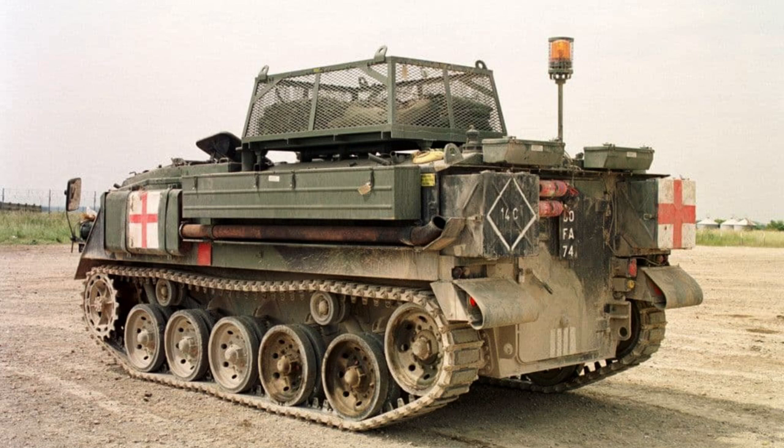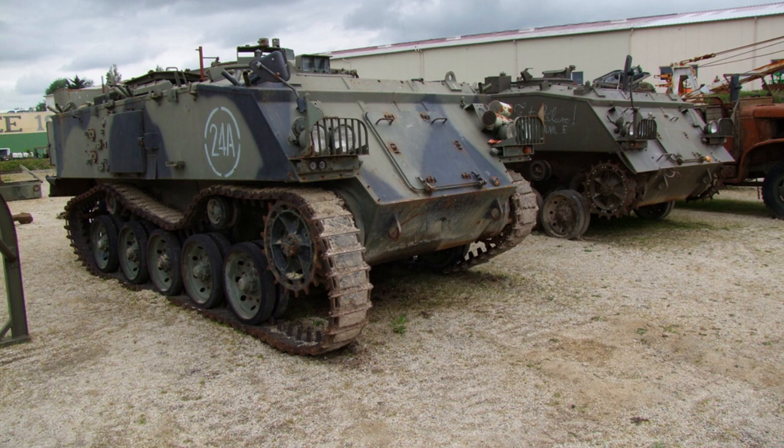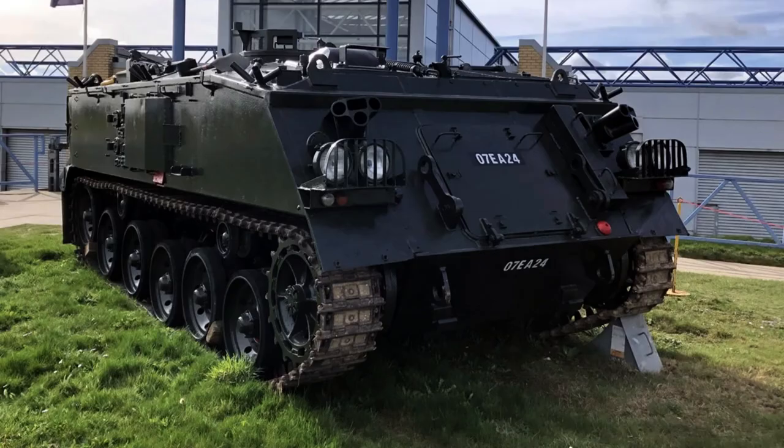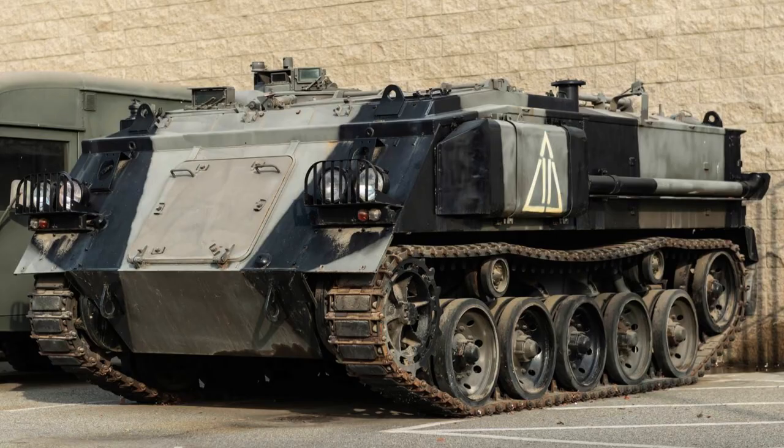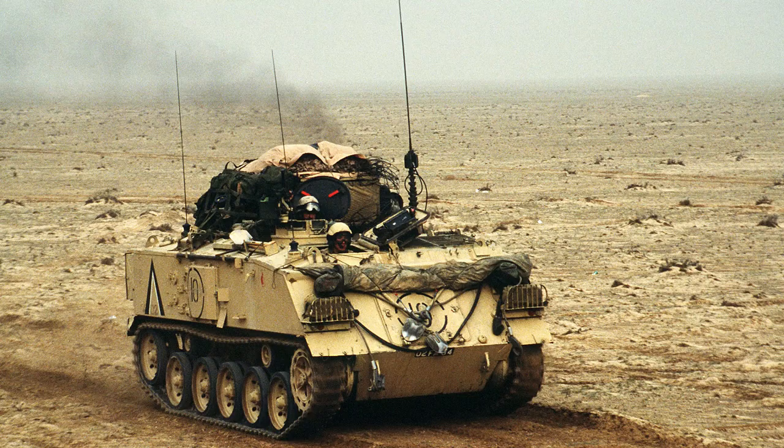The FV-432 is equipped with a Rolls-Royce K60 multi-fuel engine, delivering 240 horsepower. With a power-to-weight ratio of 15.7 horsepower per tonne, the vehicle demonstrates commendable mobility. Its torsion bar suspension system, coupled with five road wheels, ensures smooth manoeuvrability over various terrains.